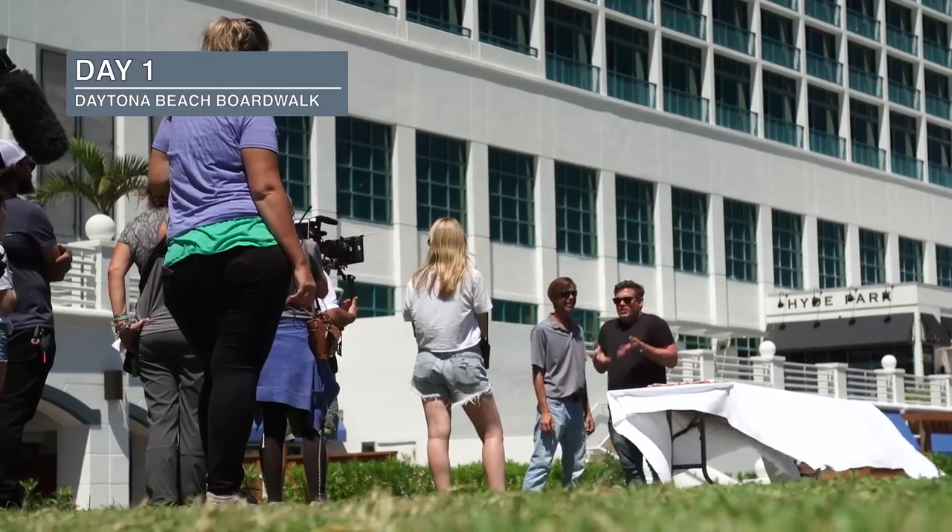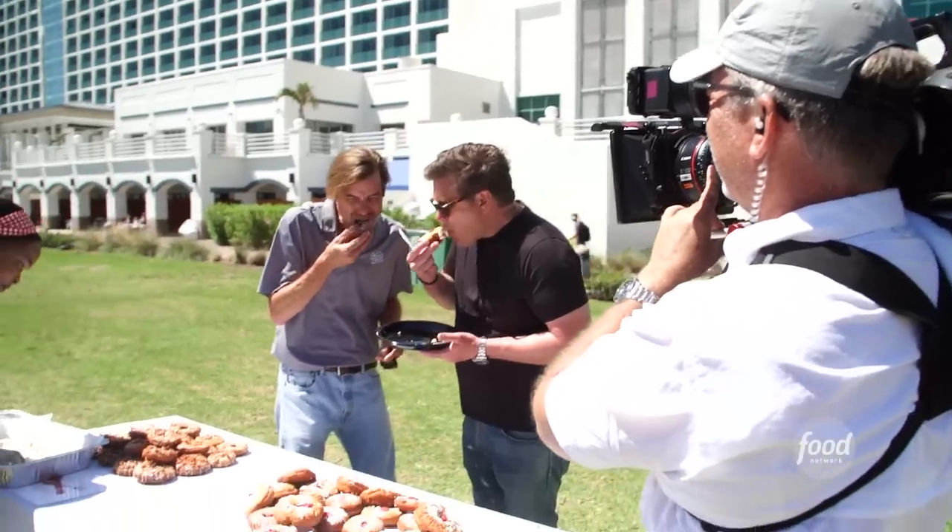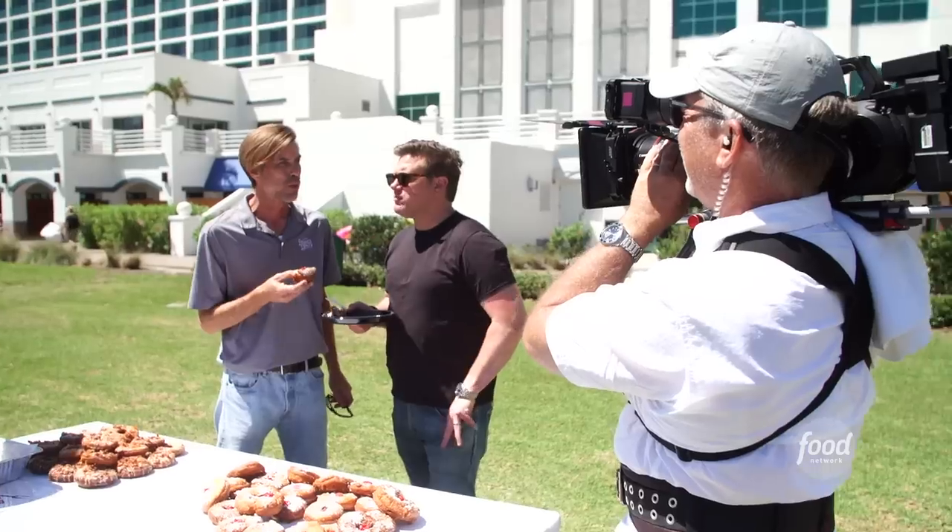Smells good, right? It does smell good — smell doughnuts. It's a good tasting doughnut. It's nice and neat and compact. Nice texture on the outside — I like it.